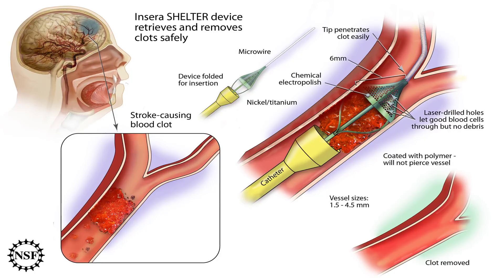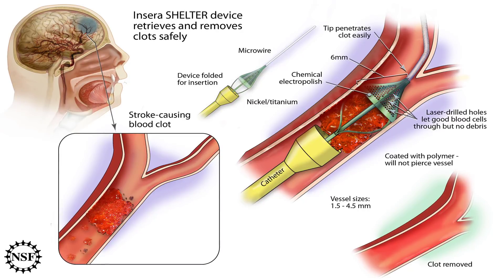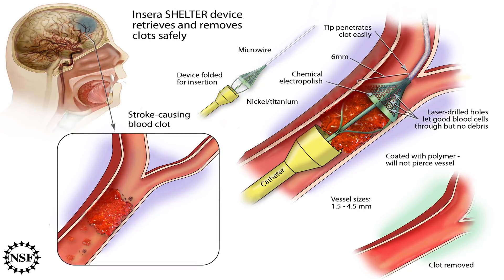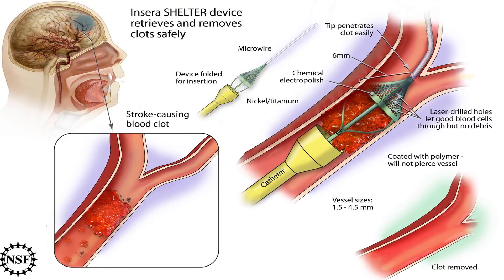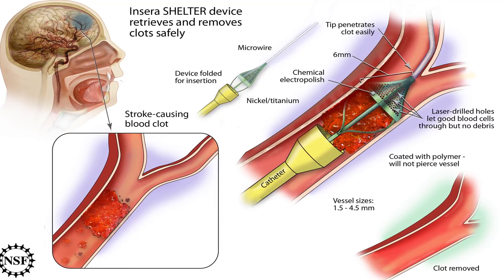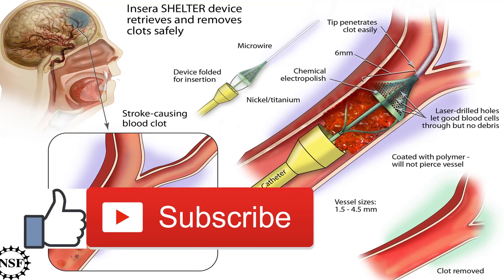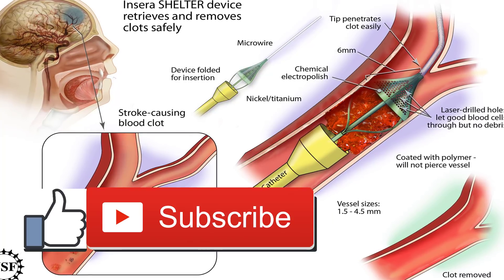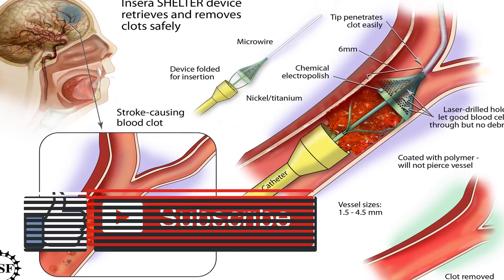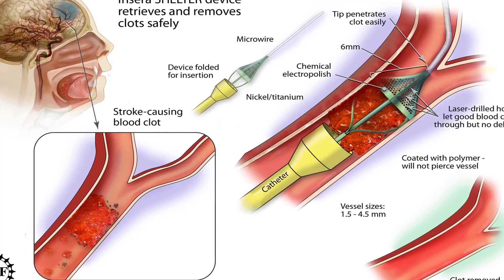Staying within your INR range can prevent you from bleeding excessively or clotting too easily. Possible side effects of blood thinners: Blood thinners may cause side effects in some people. Excessive bleeding is the most common reaction. It can occur in a variety of ways, including heavy periods, bloody or discolored urine or feces, nosebleeds, bleeding gums, and prolonged bleeding from a cut.